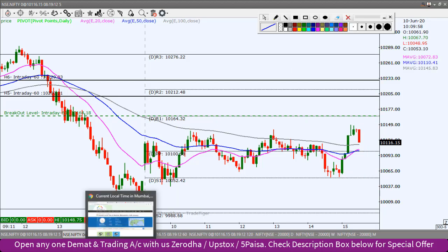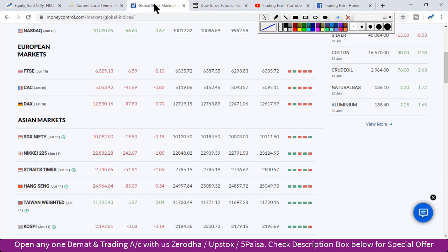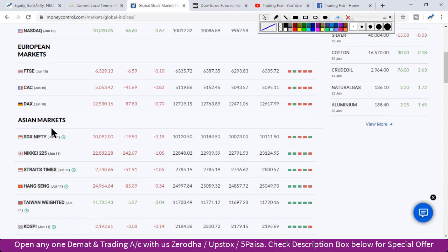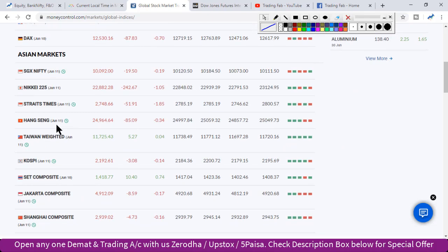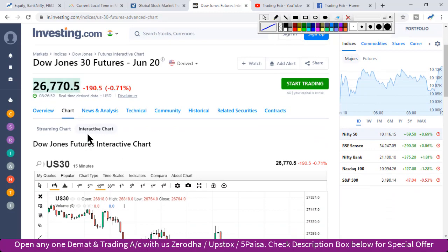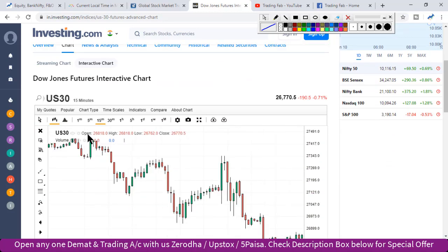So today we will look at the global markets. We will see the Nasdaq. We will also see the European markets. Asia and the broader market, we will see all of this trade. The Nifty is a little bit lower. The Dow futures are down 190 points. We will now look at the global markets overview.